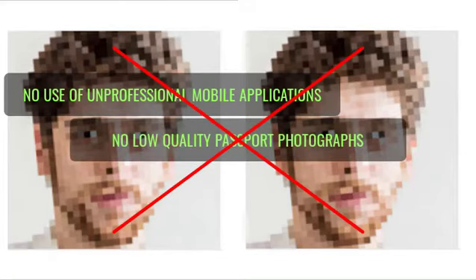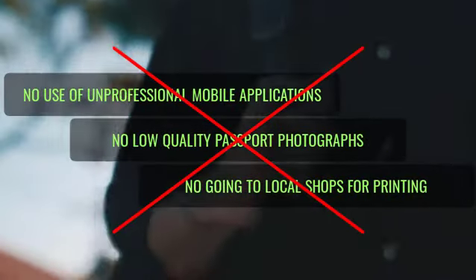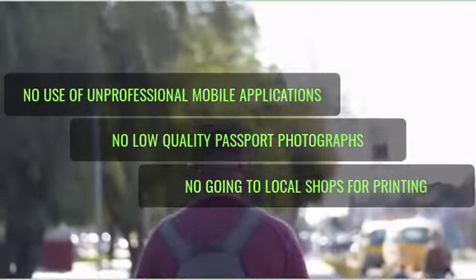And guess what? You also never need to go in search of local shops to print out your passport photographs. We help you handle all of these.